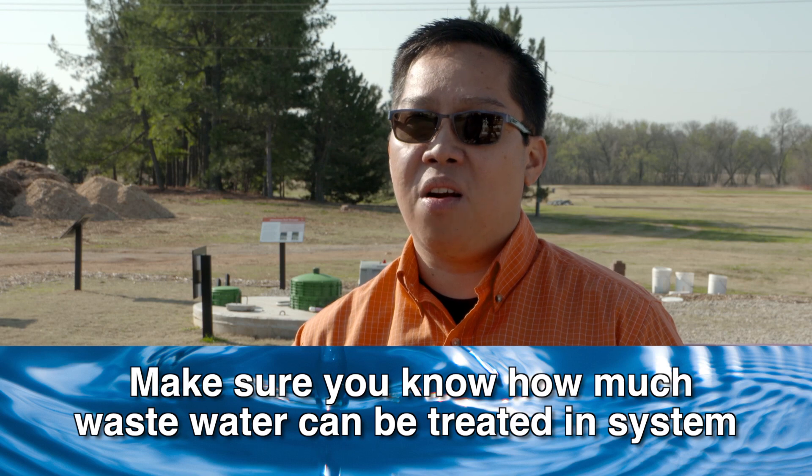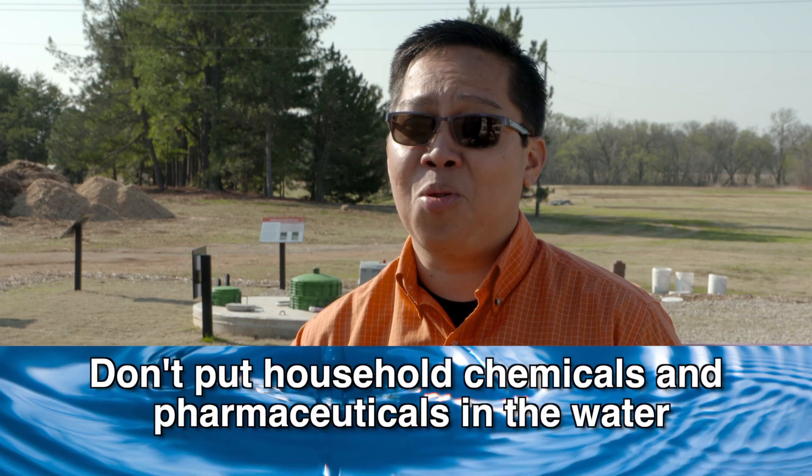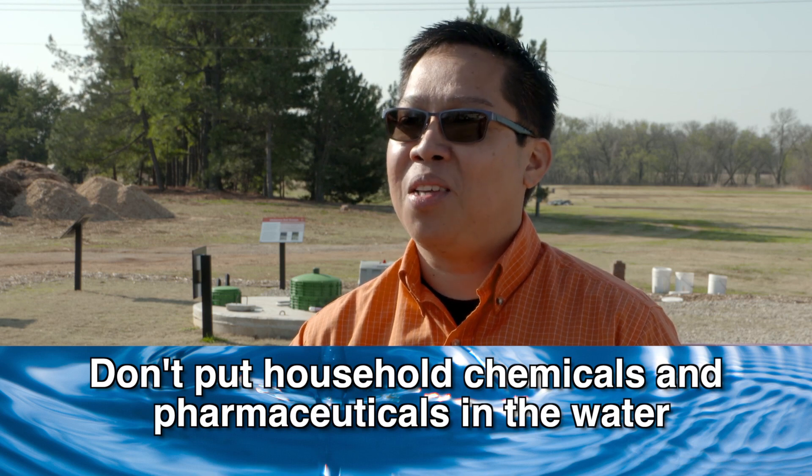Here are some generic tips to make sure these systems work as intended. Number one: make sure you know how much wastewater your system can treat and stick to that limit — if your system is designed for 280 gallons per day, don't exceed that. Number two: do not put household chemicals, pharmaceuticals, or any medication into the system, because septic treatment is done by bacteria, and flushing antibiotics will disrupt the biology of the system.